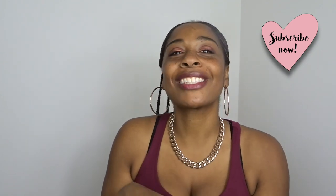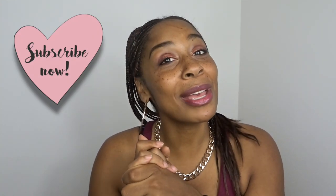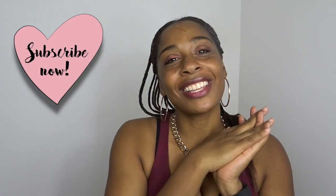Alright guys, that's it for this haul! Make sure you give me a thumbs up and leave a comment below letting me know what piece was your favorite. I make videos every Tuesday and Friday, so make sure you subscribe so you can come back. Until then, I'll see you later, bye!